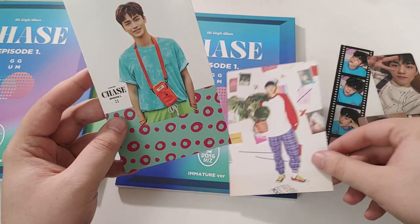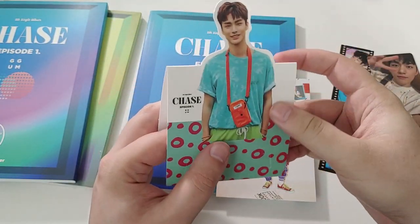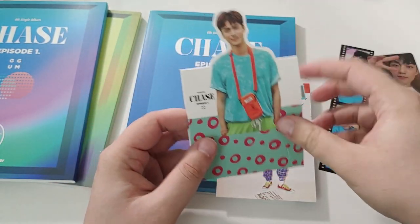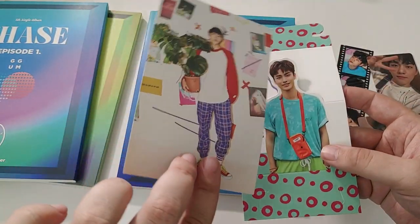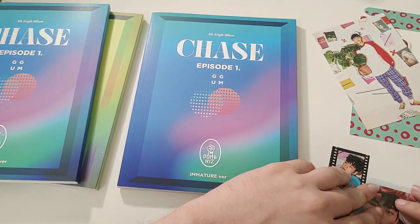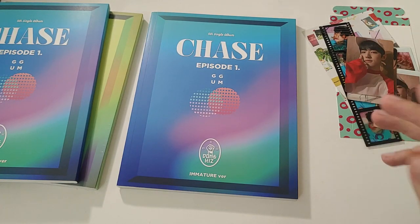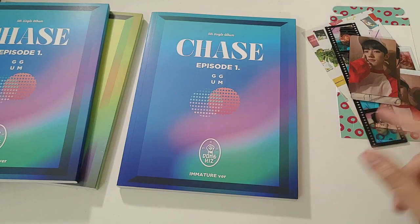There's so much stuff that comes in this album. These are nice standees — they're a little bit short, which is cool because standees are overly tall. J-Chan is just holding a plant. So each album, if you include pre-order stuff, is three photocards, a film strip, a postcard, and a standee.